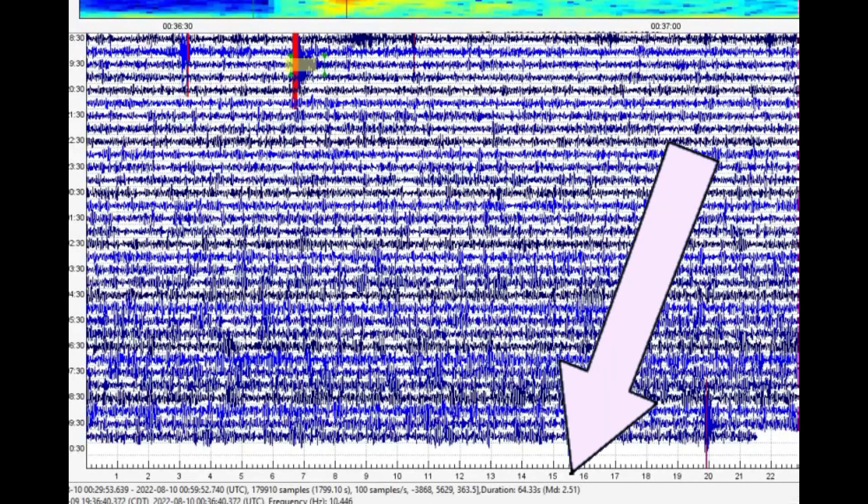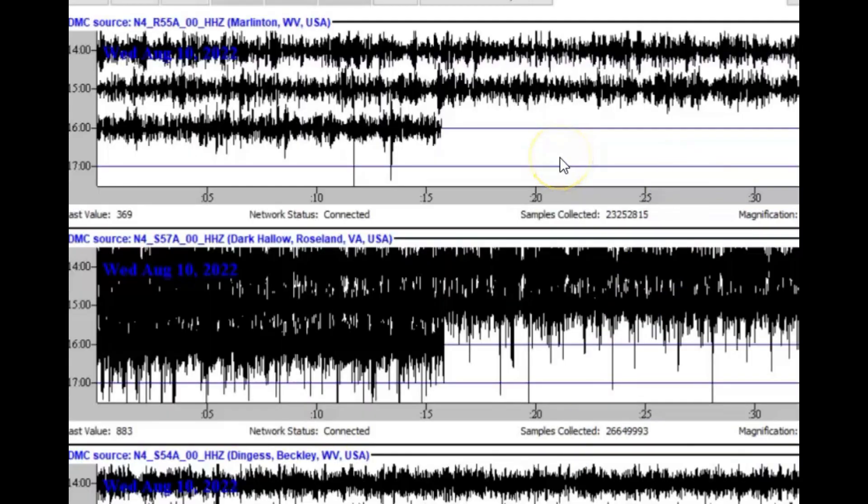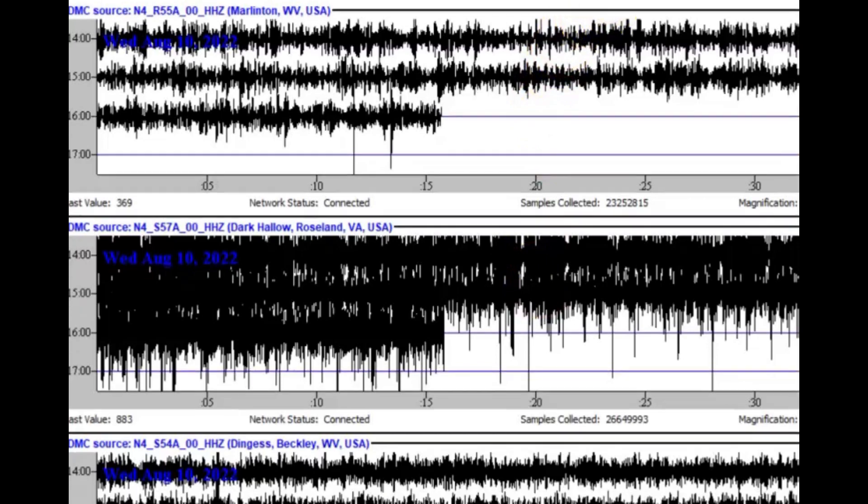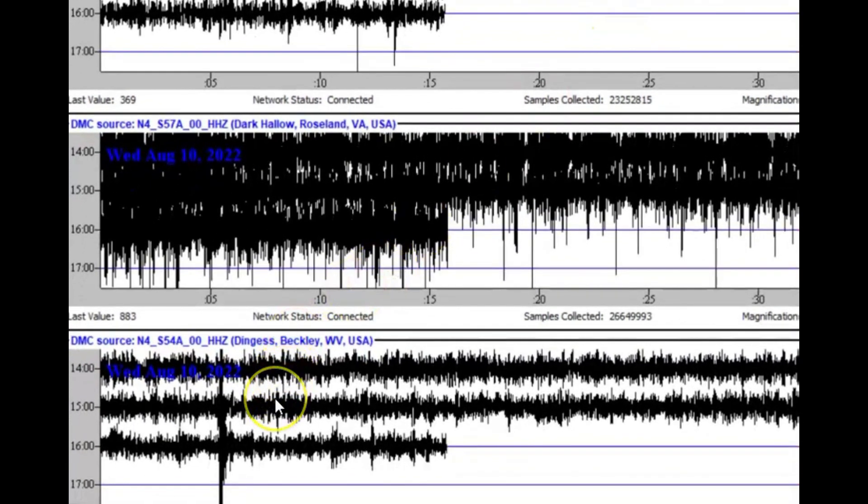We'll bring it down so you can see the size of this earthquake. Down there at the bottom it says MD 2.51. That would be the Marlington, West Virginia monitor. I also have it for Dark Hollow, Roseland, Virginia, and then the one at the bottom — Dinges, Beckley, West Virginia.